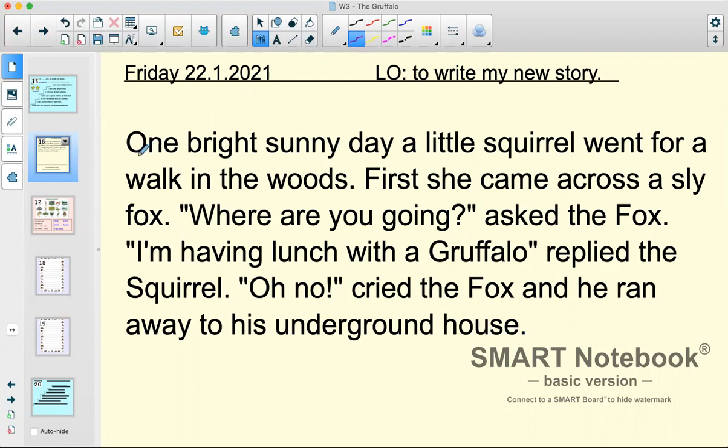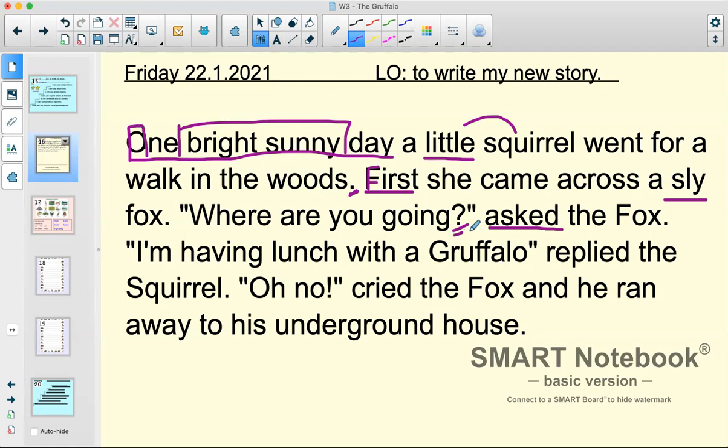That's just the start of the story, but already I can see we're using some really good openers — 'one bright sunny day' — and we know that bright and sunny are both adjectives. Little is an adjective for the squirrel. 'Went for a walk in the woods' — and right at the end of that sentence we see a nice full stop and a capital letter at the beginning. 'First' — that's one of our openers, our connecting words, and we can see a capital letter on it. 'First she came across a sly' — good adjective to describe the fox. 'Where are you going?' asked the fox — and we know 'asked' tells us this is a question. I can see a question mark used and speech marks showing that 'where are you going' is a piece of speech.